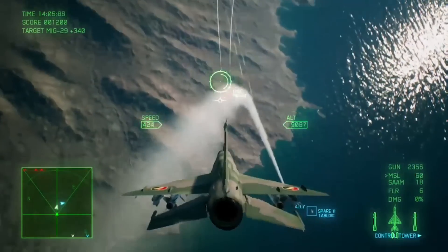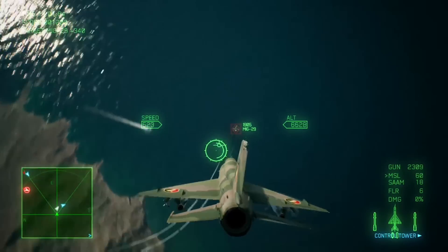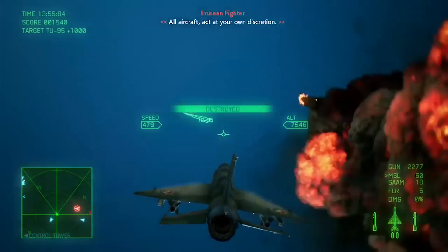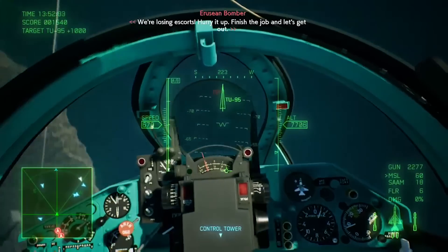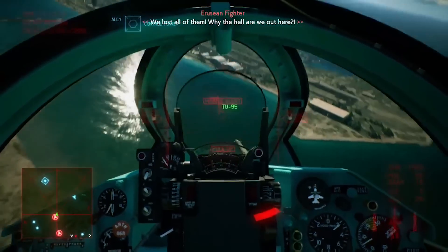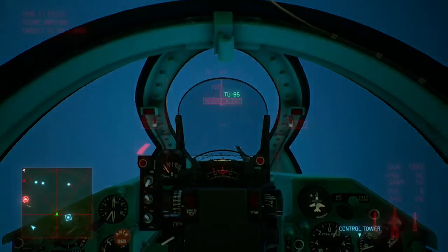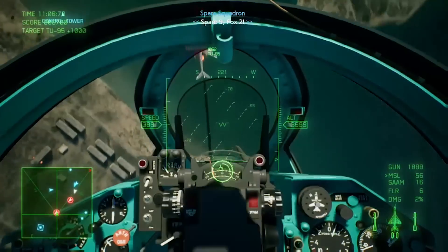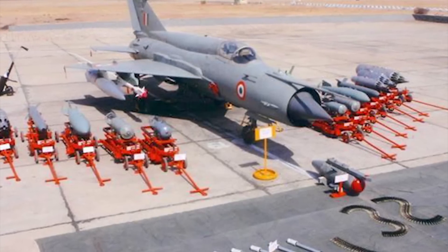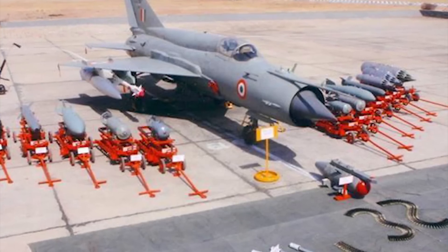The armament of the MiG-21 includes one internal 23mm Gryazev-Shipunov GSh-23L autocannon with 200 rounds. It has capacity for up to 2,000 kilograms of stores, with provisions to carry combinations of rockets such as the S-24, as well as air-to-air missiles including the K-13, K-5, R-60, R-73, R-77, and R-27. Air-to-surface missiles include the Kh-66 Grom, Kh-25, and Kh-31. For bombs, it can carry a KAB-500KR TV-guided bomb and four 500-kilogram bombs.